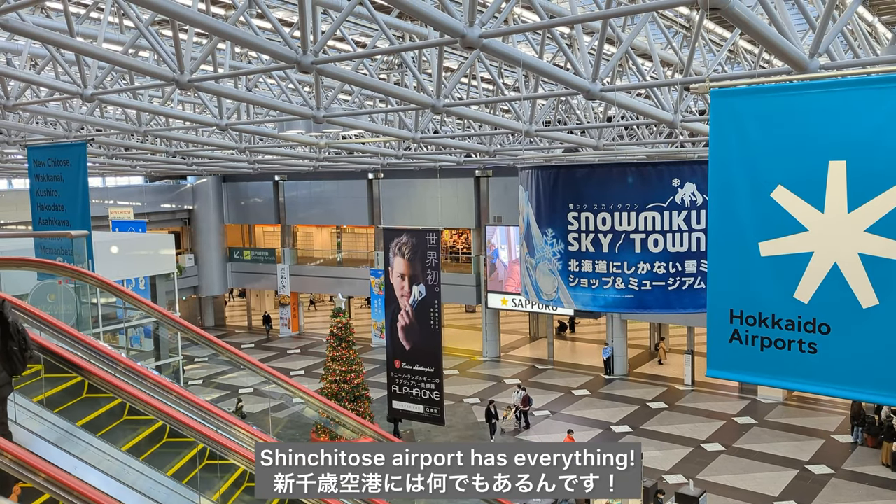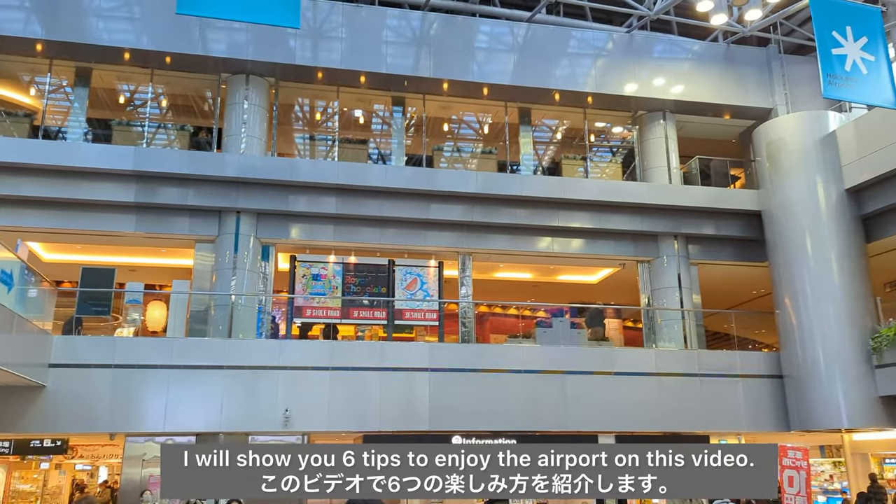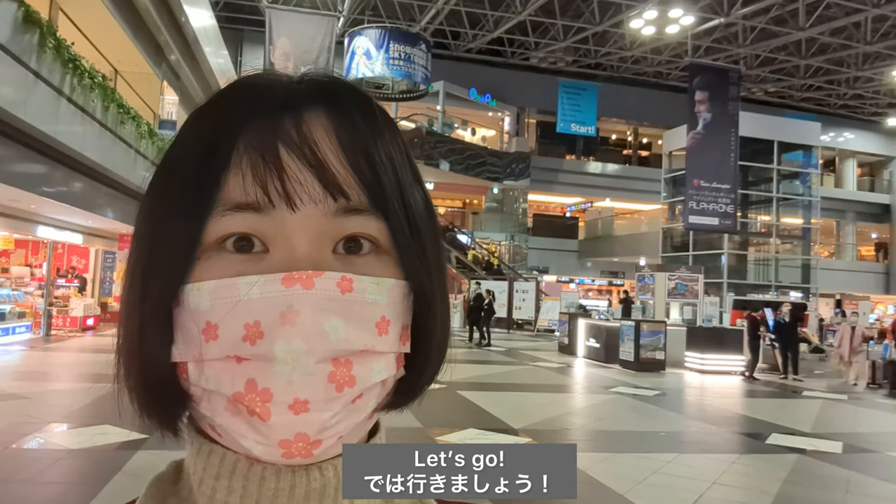Shinchitose airport has everything — local delicious food, anime cafe, even hot spring and movie theater. I will show you 6 tips to enjoy the airport on this video. Let's go!